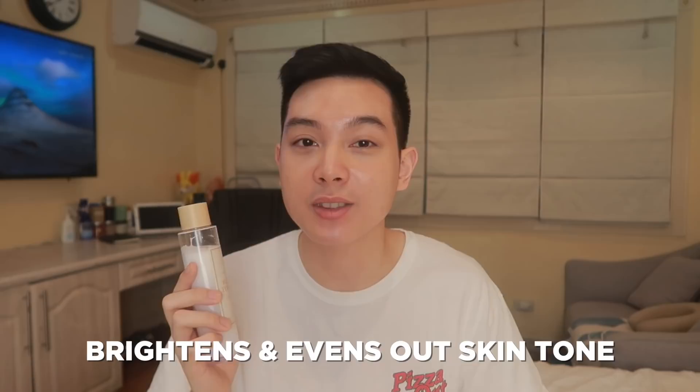Aside from the rice extract, this also has one of my favorite ingredients of all time — niacinamide. And for the 1 millionth time, niacinamide has plenty of solid research. Ang dami-dami nyang benefits sa skin natin regardless of your skin type. Niacinamide also helps brighten and even out the skin tone. Plus, niacinamide also helps control oil, and that means na sobrang okay itong toner na to even for oily skin types — because yung niacinamide will help control the oil, but yung rice extract will also help hydrate the oily skin.